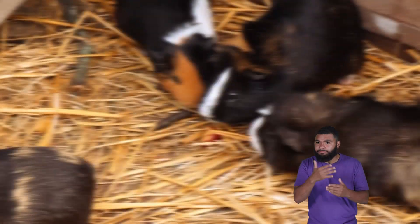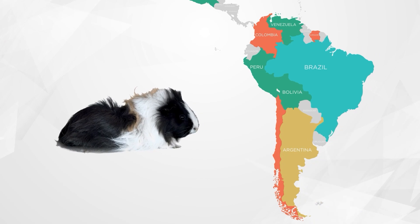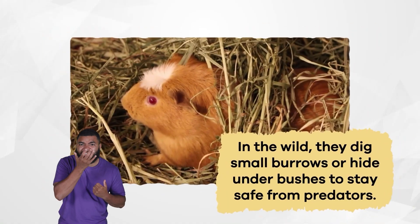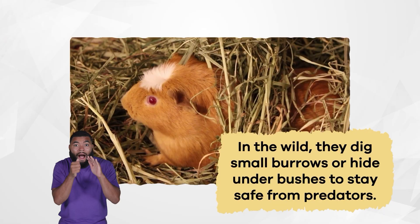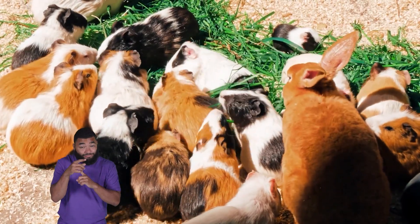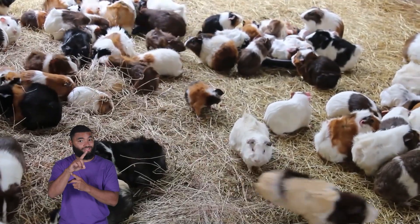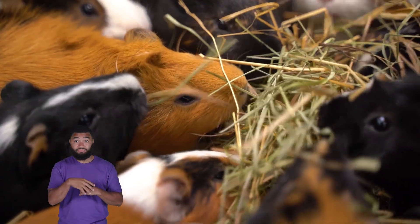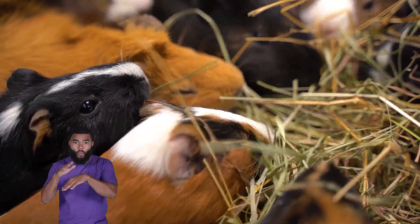They have sensitive whiskers that help them feel their surroundings, and use their strong back legs to jump short distances when needed. Guinea pigs originally come from South America, where they live in grassy and rocky regions. In the wild, they dig small burrows or hide under bushes to stay safe from predators. They are social animals and live in small groups called herds. These herds help protect them from danger, because more eyes can better watch for predators. Guinea pigs use sounds like squeaks and chirps to communicate with each other and warn their group of threats.